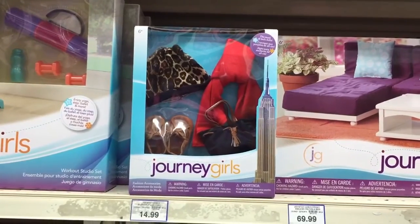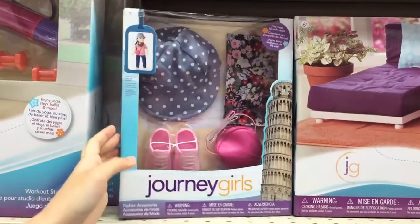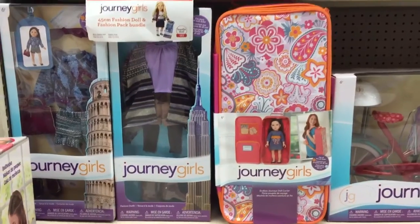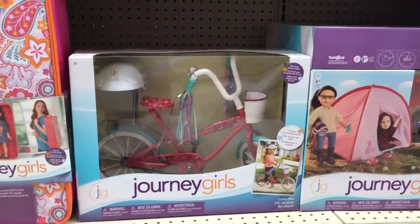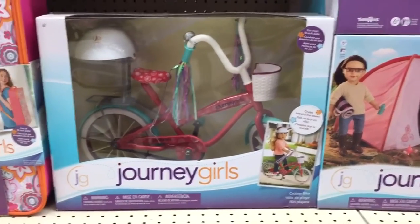Here's a look at some of the accessory packs they had. I especially love these pink earmuffs — they would be so perfect for the wintertime. There was also this really nice doll carrier, as well as this super fun bike. And I actually have both of these Journey Girls pieces, except in different colors, and I totally recommend them both.